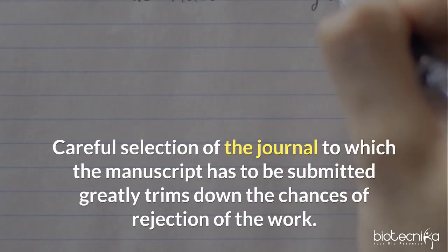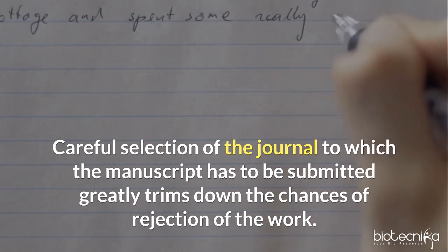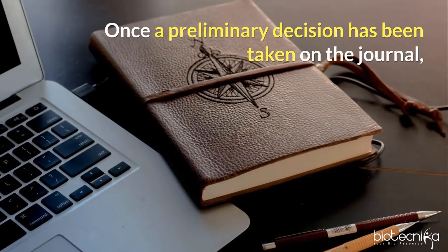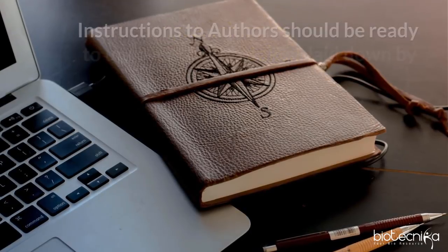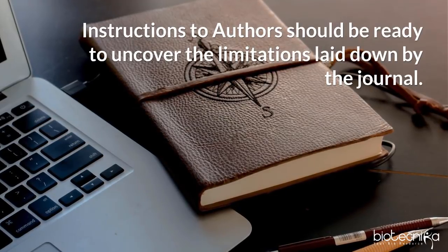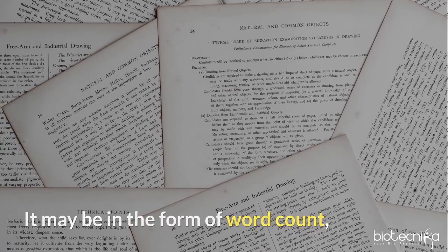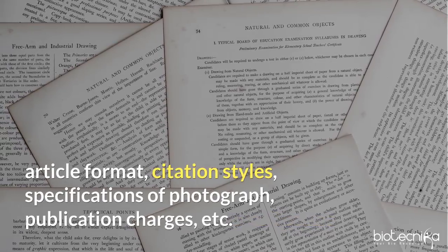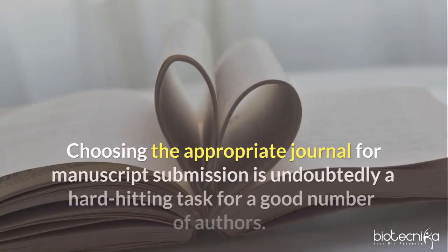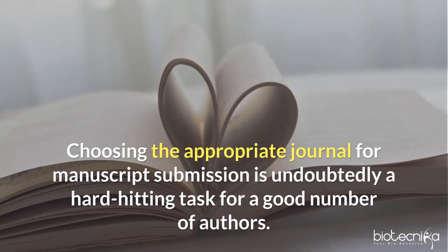Careful selection of the journal to which the manuscript is to be submitted greatly trims down the chances of rejection. Once a preliminary decision has been taken, the journal's instructions to authors should be reviewed to uncover any limitations — such as word count, article format, citation styles, photograph specifications, and publication charges. Choosing the appropriate journal for manuscript submission is undoubtedly a hard-fitting task for a good number of authors.